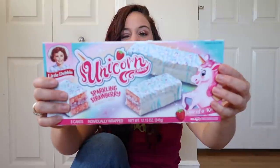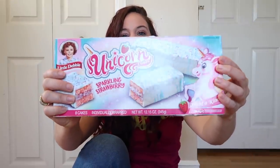Two snacks down, about 200 more to go. The next snack that kind of caught my eye as a super popular back-to-school snack are these Little Debbie Unicorn Cakes — sparkling strawberry cakes. This reminds me of another Little Debbie that's all year round — it's like a vanilla cake with vanilla frosting. They kind of all taste almost identical. This is something that I think would appeal to all school-age children, especially elementary school.